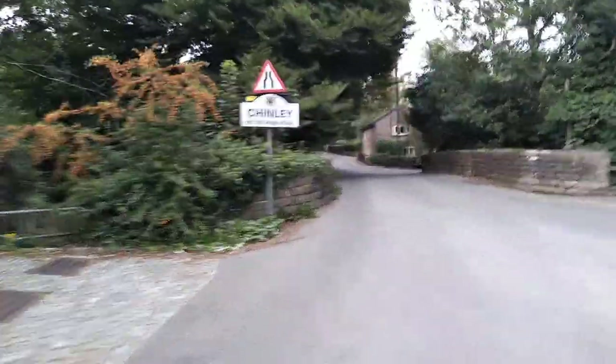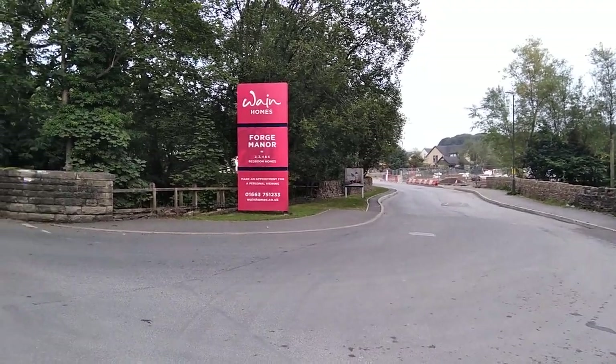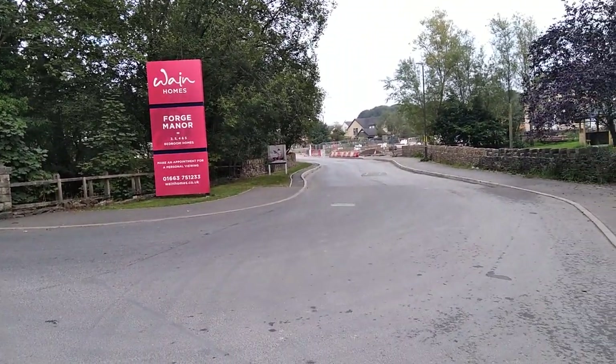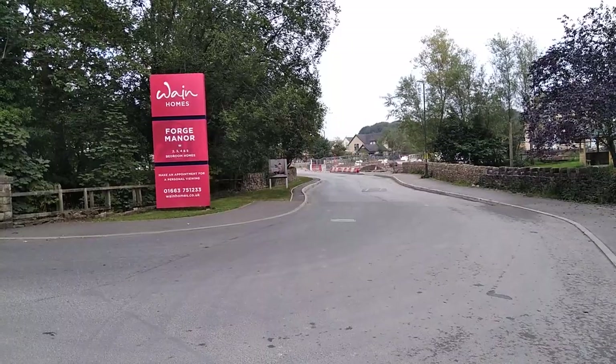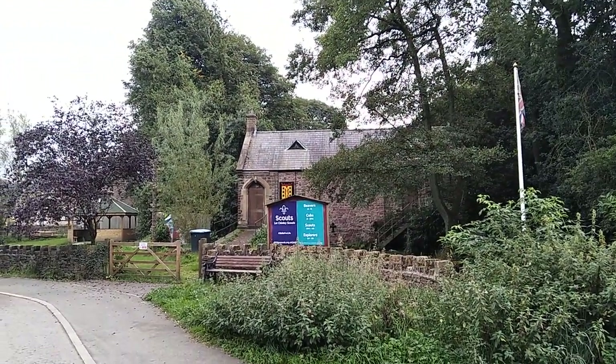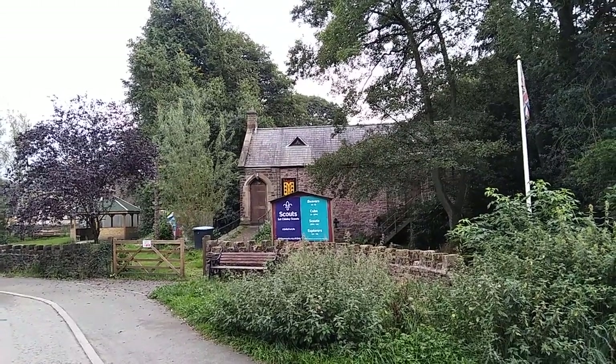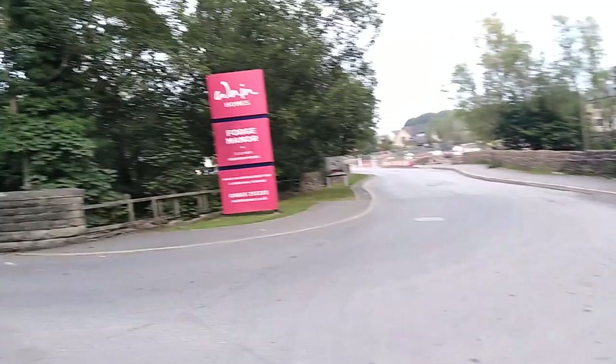That is a find for Chinley and the High Peak. Wayne Homes, Forge Manor — nice big development. There's the first Chinley Scouts hut. Dib-dib-dib, dob-dob-dob and all that.